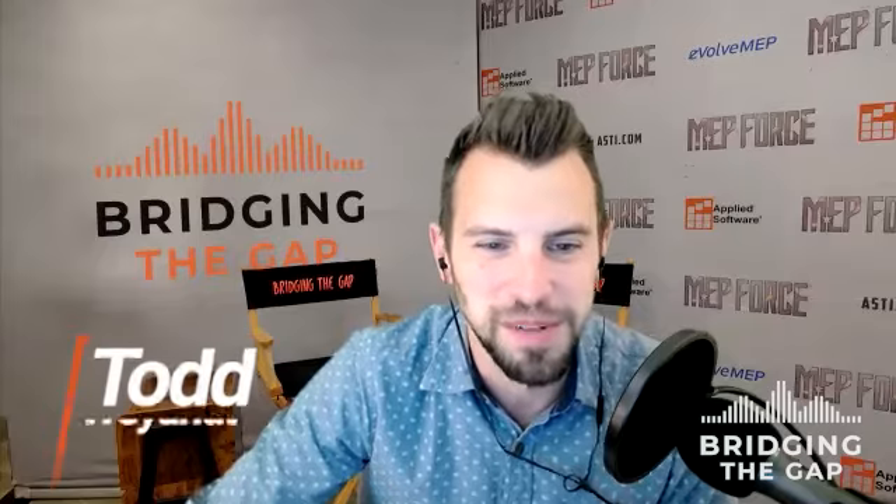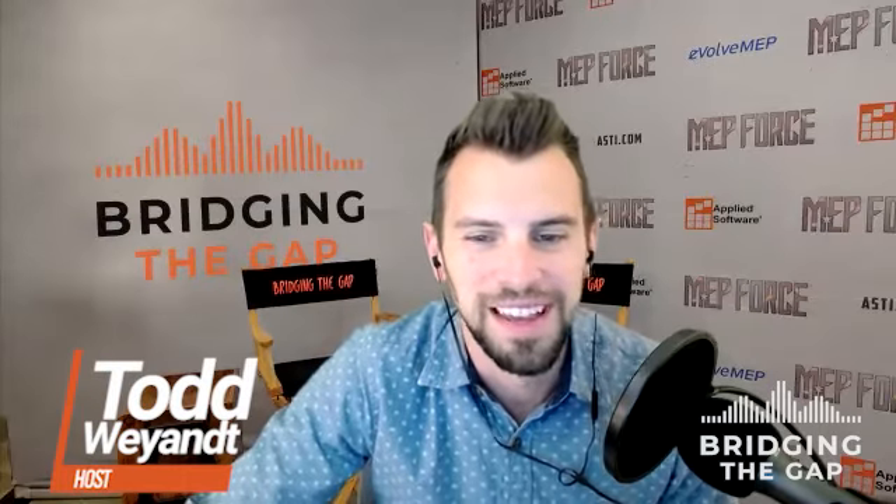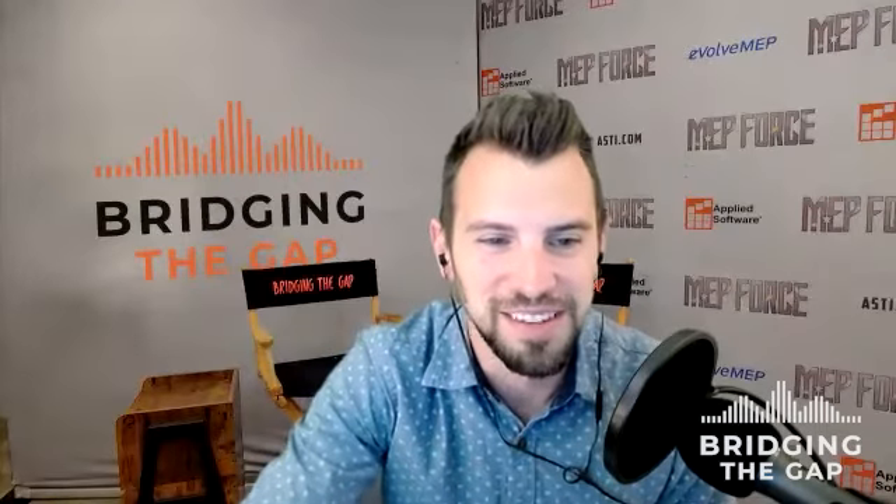Hello, innovators. I'm Todd Wyant, and welcome to the Bridging the Gap podcast presented by Applied Software. You're invited to join our MEP and construction innovation adventure with a mission to propel this great industry forward. My guest today is Dylan Mitchell. He is the host of Construction Corner podcast, having designed millions of square feet in Revit from everything for K-12, higher education, healthcare, industrial, and mixed use. Dylan is well-versed in the construction industry. Welcome to the show, Dylan.